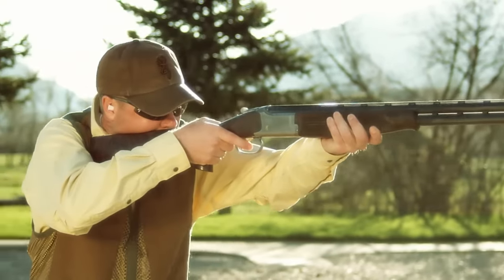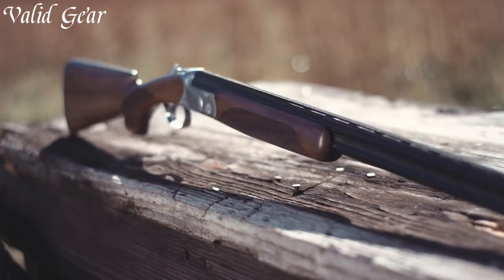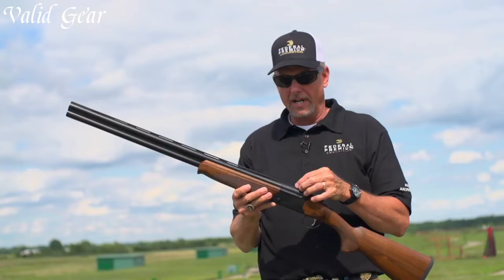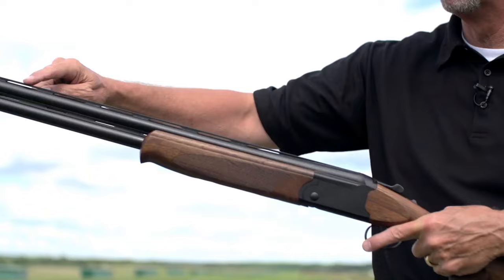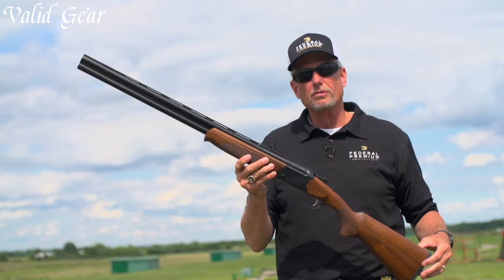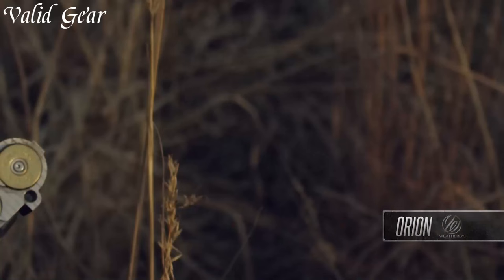Over-under shotguns epitomize elegance and precision in the world of firearms. Characterized by their distinctive stacked barrel configuration, where two barrels align vertically, these shotguns offer exceptional versatility and accuracy. The design allows for two different chokes, facilitating adaptability for various shooting needs, from close-range skeet shooting to longer-range bird hunting.